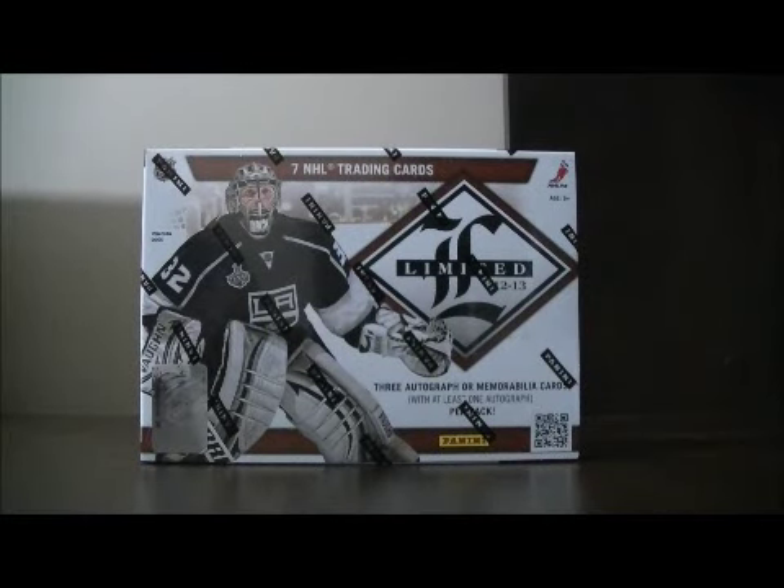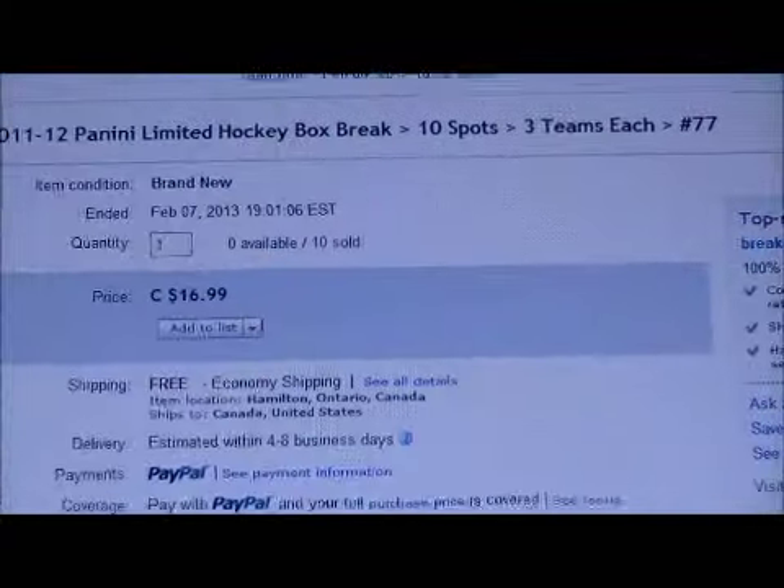Hello everybody, welcome to our eBay Box Break. This is for the 2012-2013 Panini Limited. It's our group break number 77. There are 10 spots that were sold and three teams each per spot. Just verifying that the auction has ended.